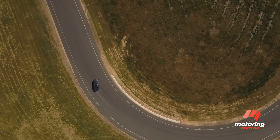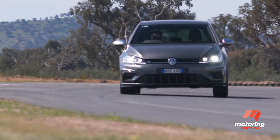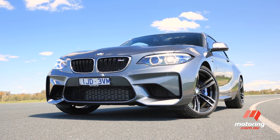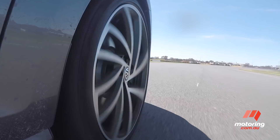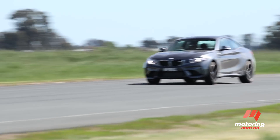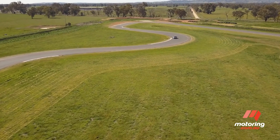On paper, this might seem like a lopsided comparison — a $50,000 four-cylinder hot hatch against a $100,000 inline-six sports coupe. These cars are at opposite ends of the spectrum and they appeal to different demographics. But even so, this little test ought to make things interesting.